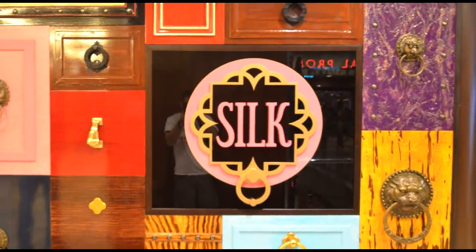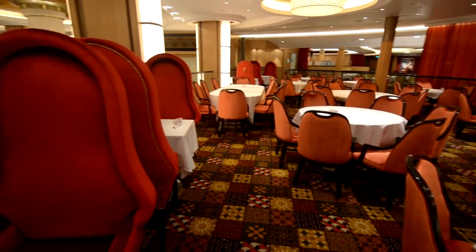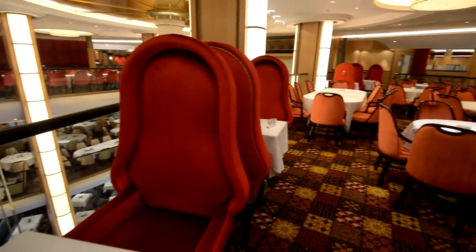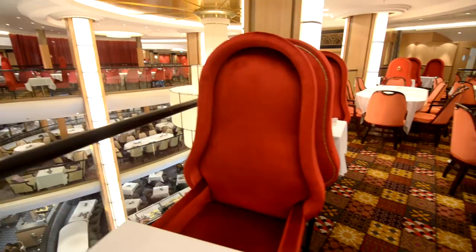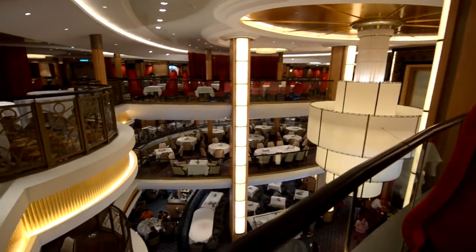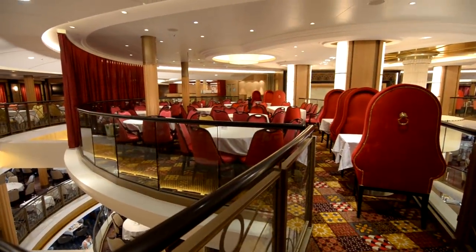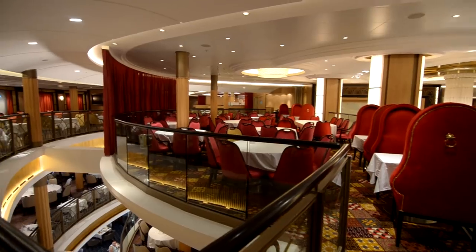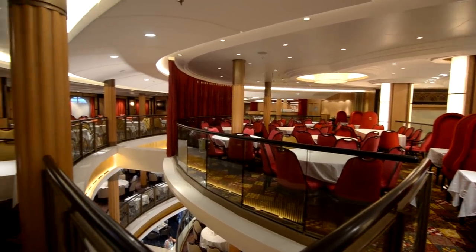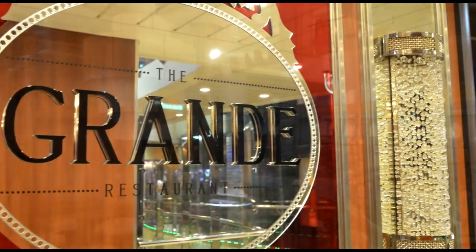We're going to check out some of the main dining rooms — we'll go through three of them. Here's Silk. You have the option for My Time Dining on Royal Caribbean, or early dinner at 6:15 or late dinner at 8:30. But even if you do My Time Dining, it's preferable to set a time earlier that day with your maitre d' so you don't have to wait as long when you go to the dining room.